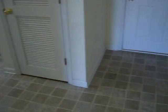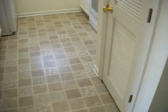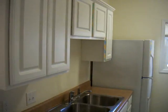Kitchen area. Pantry. Closet. Kitchen area.